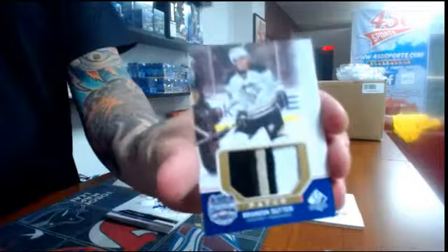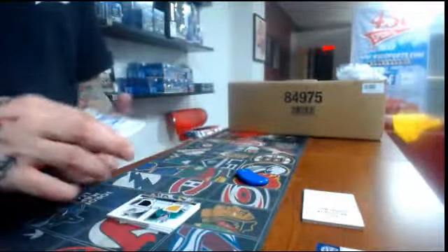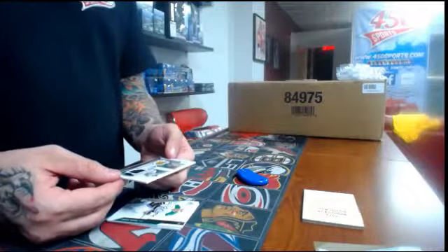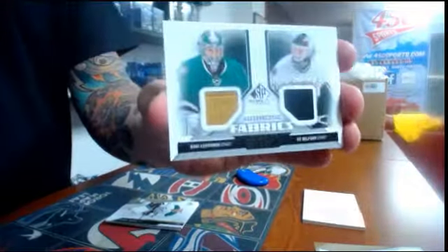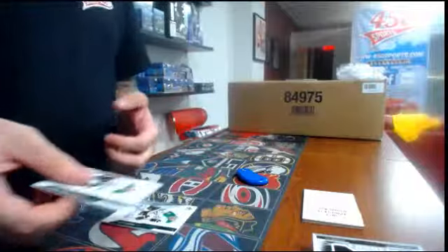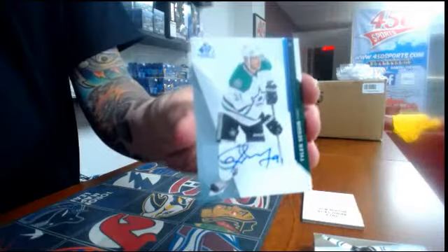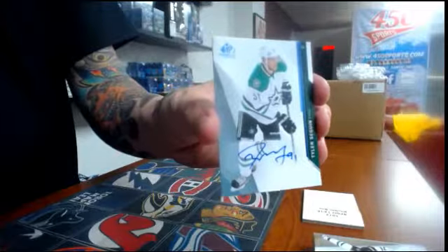We have a jersey for the Tampa Bay Lightning — Steven Stamkos. We have a Dual Authentic Fabrics for the Dallas Stars — Carey and Ed Belport. We have a jersey of Jamie Benn, Dallas Stars. And once again for the Dallas Stars, Tyler Seguin autograph. That's it for the double break of SP Game Used 1415.